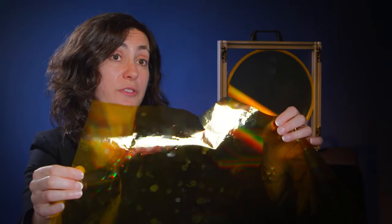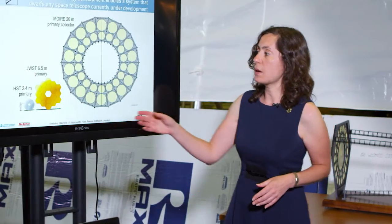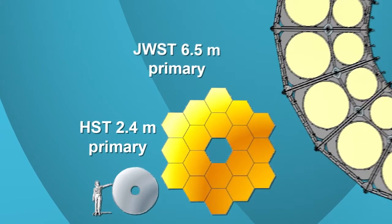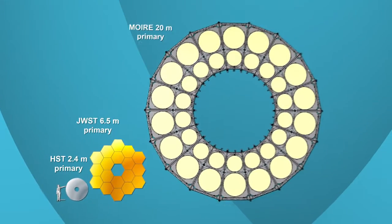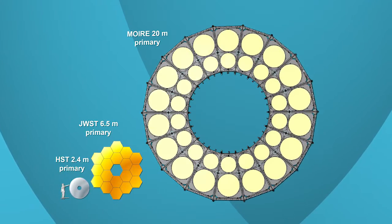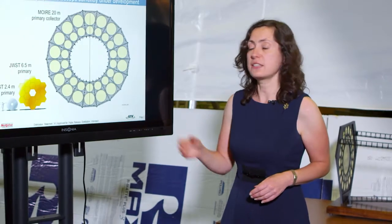This is a replicated diffractive optic made on a membrane. To understand what membrane technology means for telescope design, we can compare it to the Hubble Space Telescope primary, which is two and a half meters in diameter, and the James Webb Space Telescope primary, which will be six and a half meters in diameter. So we're talking about a huge leap forward in technology in terms of getting to that larger 20-meter size.